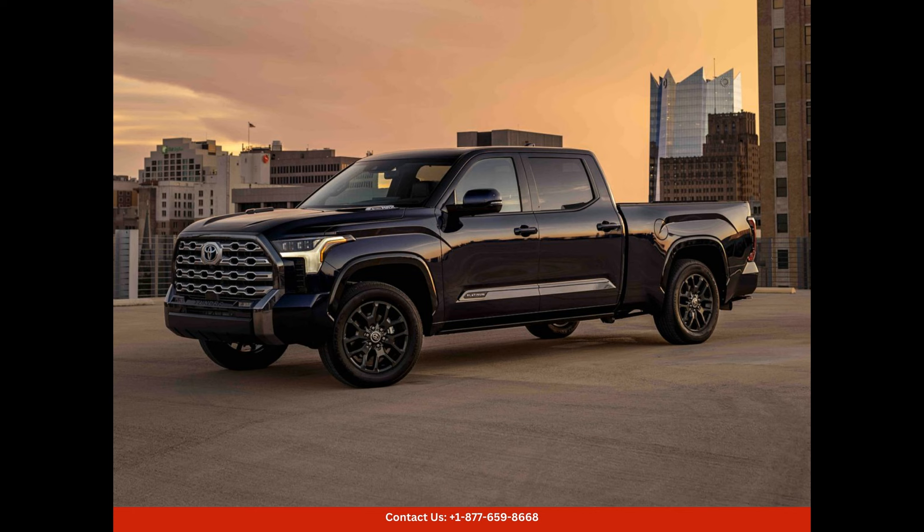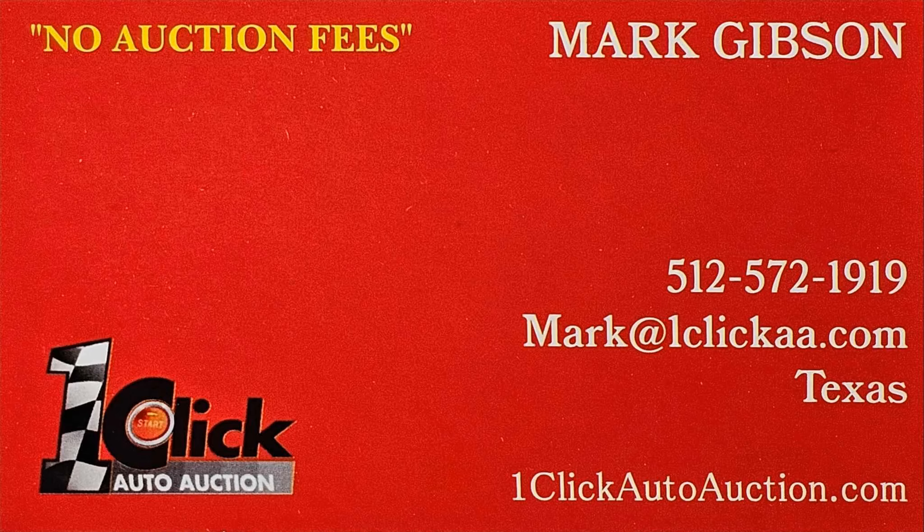If you're in San Juan, Puerto Rico and looking for a dependable and versatile pickup truck, the 2024 Toyota Tundra is a great option. Its combination of power, style, and advanced features make it a top choice for those who demand the best in a truck. Thanks for watching, subscribe to the channel and stay tuned.